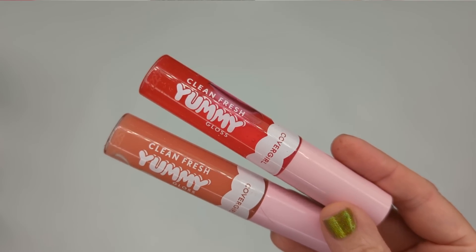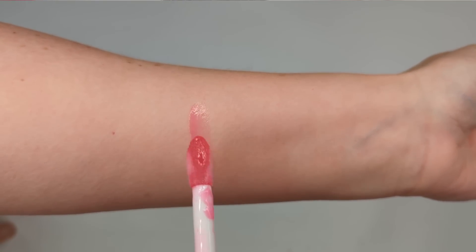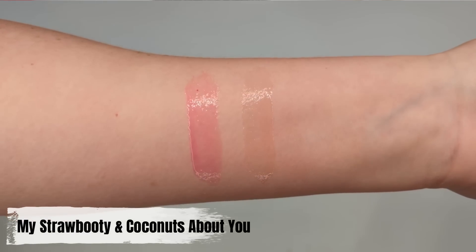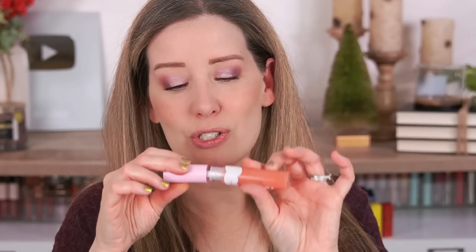Moving on I have some new lip glosses from CoverGirl — these are called the Clean Fresh Yummy Gloss. I did see these on the Ulta website but they showed up and then disappeared, so I found them on Amazon for $7.98. They're infused with hyaluronic acid, acai, goji berry and black elderberry, and they're supposed to have a non-sticky weightless feel and give your lips a plush bouncy look. The reason they're called Yummy Gloss is because they have yummy flavors and scents. The two I have are My Straw Booty and Coconuts About You. The strawberry one smells like strawberry candy — like a Jolly Rancher. The coconut one smells like a piña colada, coconut and pineapple together — it's really delicious.